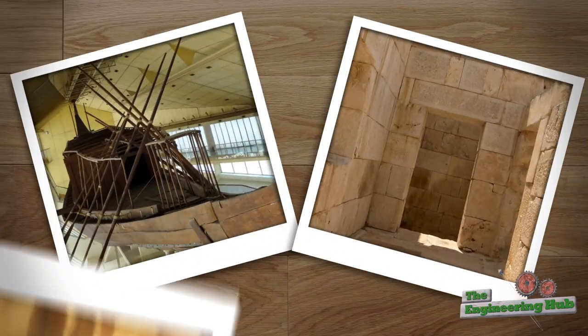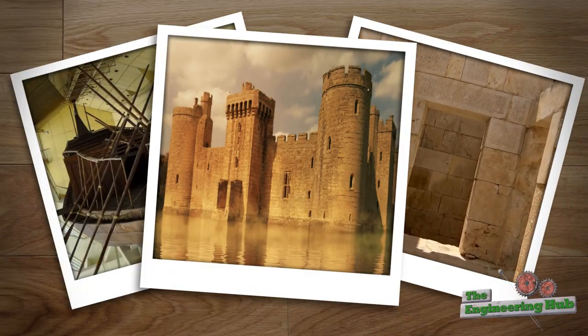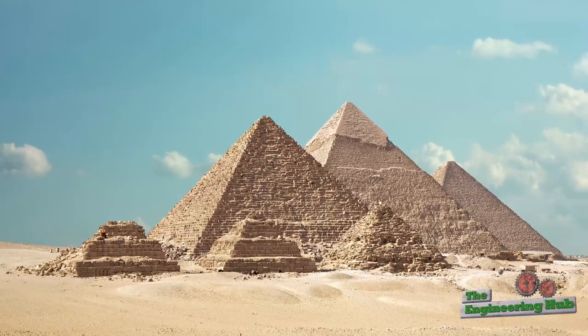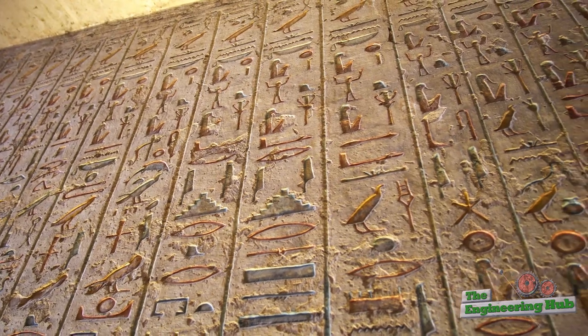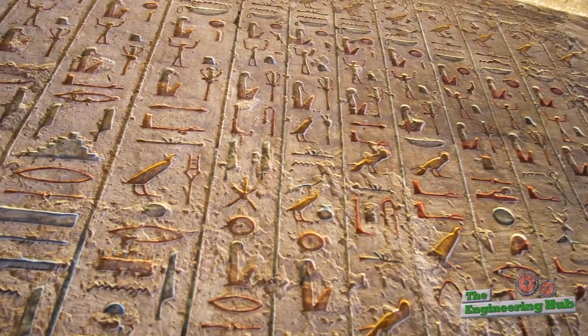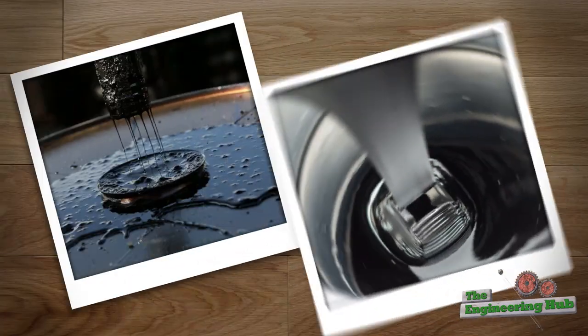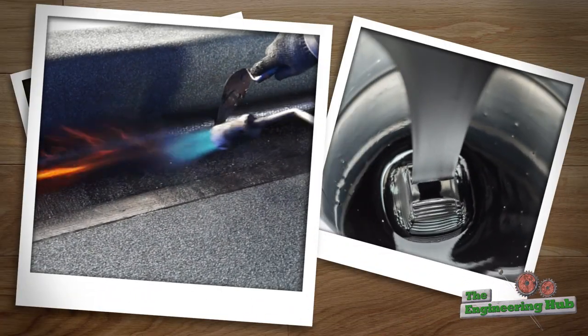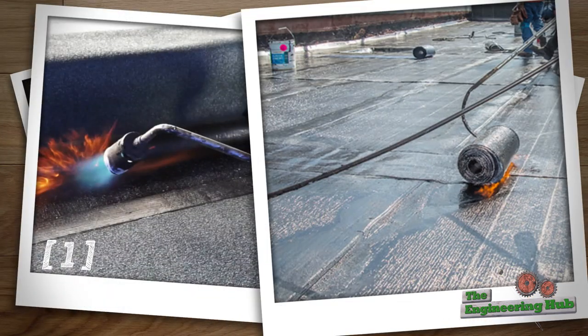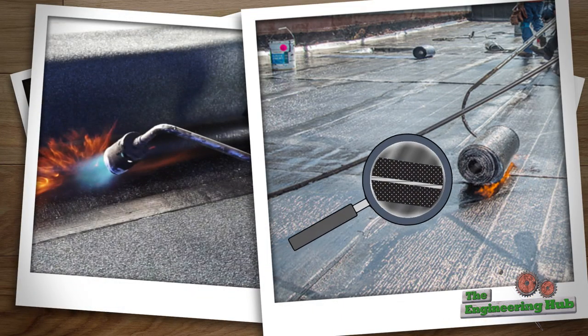Historically, waterproofing is just about as old as carpentry and masonry. When the Egyptian Pyramids of Giza were discovered, archaeologists were baffled to find so much in perfect condition despite the annual flooding of the nearby Nile River. The Egyptians are estimated to have perfected bitumen emulsification around 3600 BC. Bitumen is also a key ingredient to most waterproofing systems today.